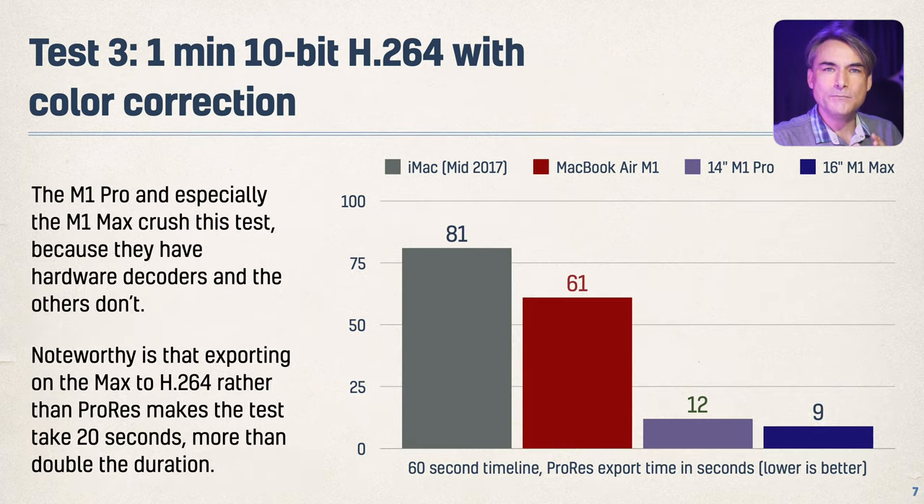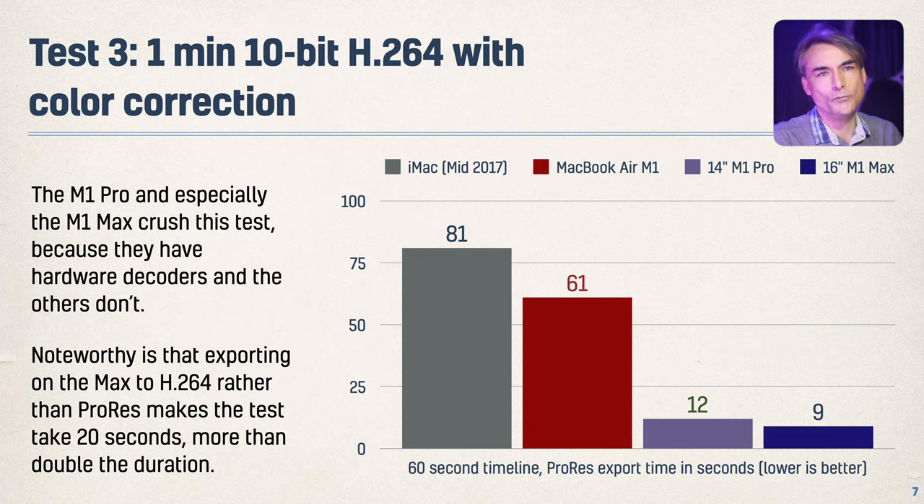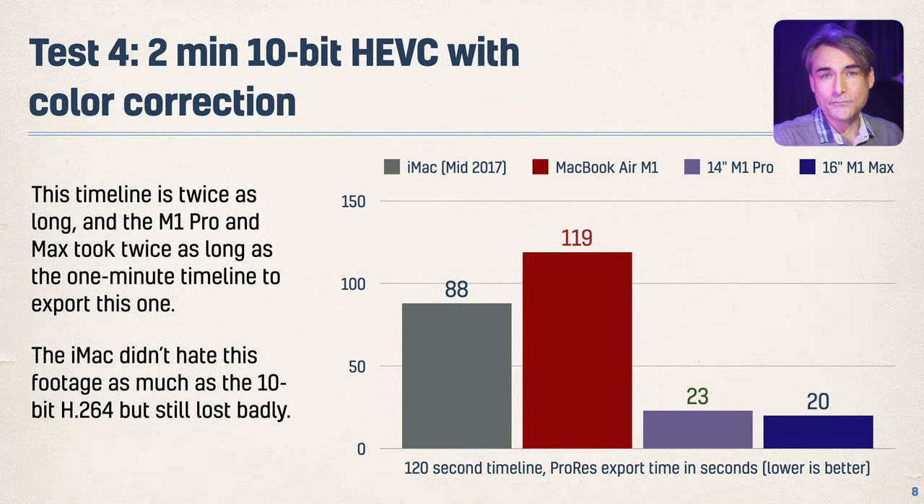When you ramp up to 10-bit H.264, the new machines absolutely do win. This is only a minute, which is why the numbers are smaller, but clearly the decoding engines have no problem with 10-bit H.264. These are ProRes exports; if you're going to a compressed format it might take about twice as long. For a two-minute export, times are roughly doubled. On 10-bit HEVC as well, it really didn't make much difference — the M1 Air liked this less, but the new machines didn't mind it at all.